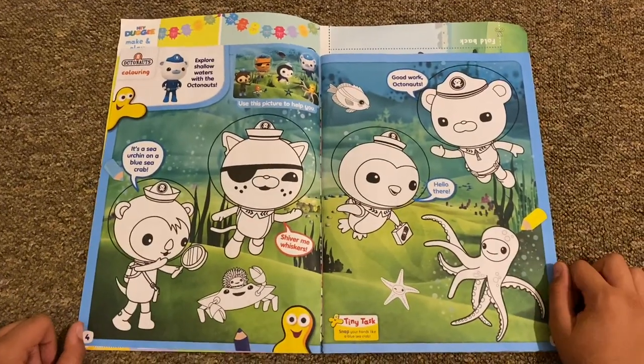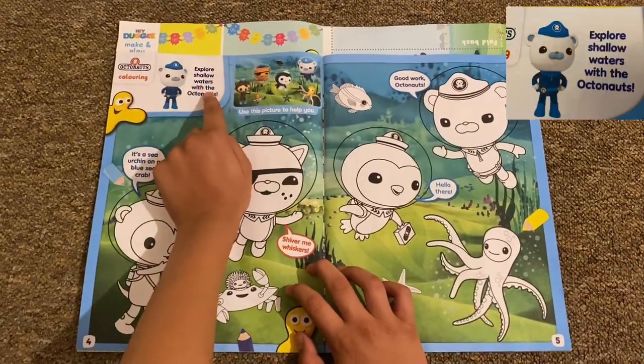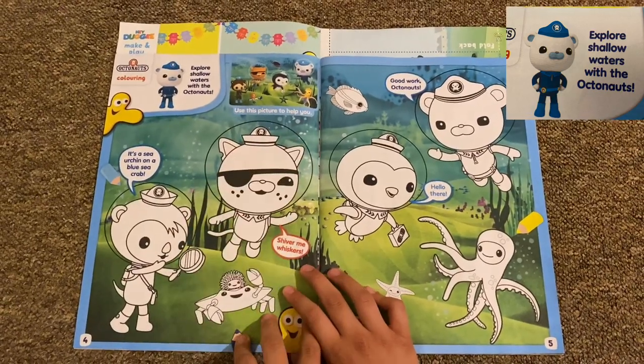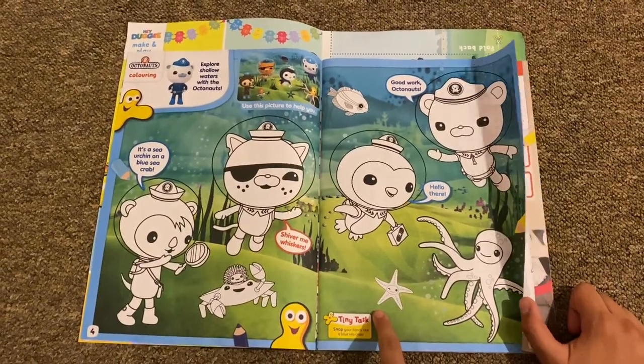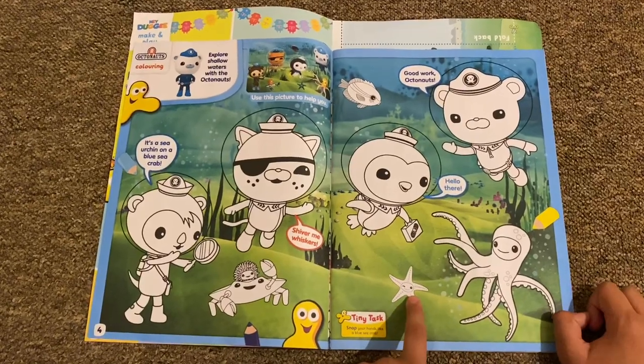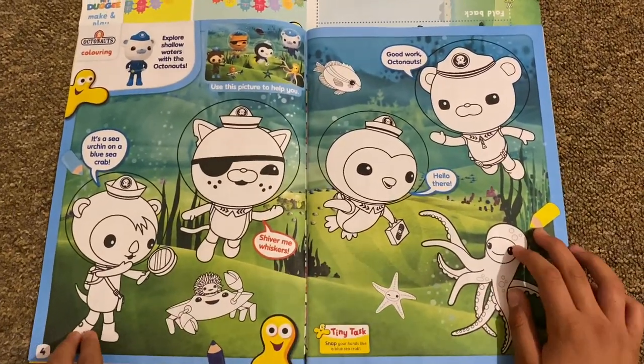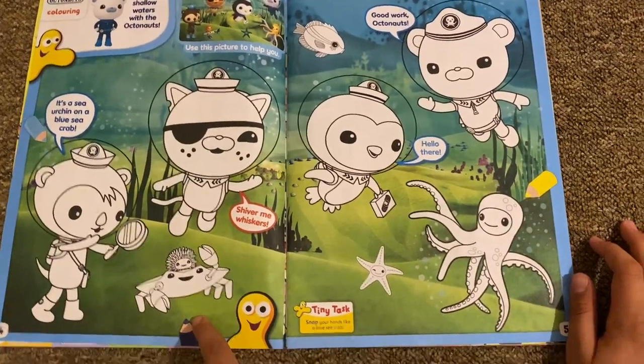Then we've got this Octonauts coloring-in page: 'Explore shallow waters with the Octonauts.' There's an octopus, a sea star — I call it a starfish in real life — a blue urchin, and a blue sea crab.